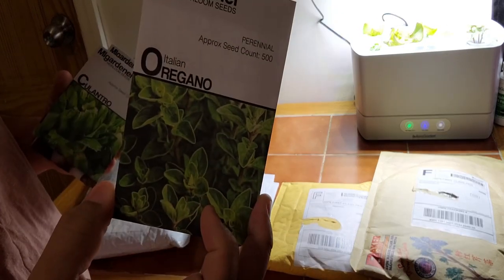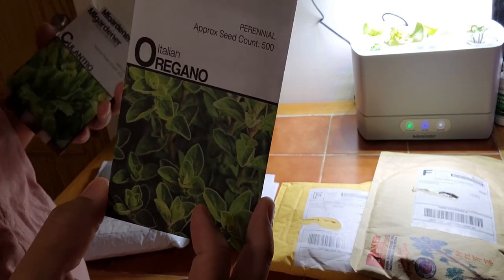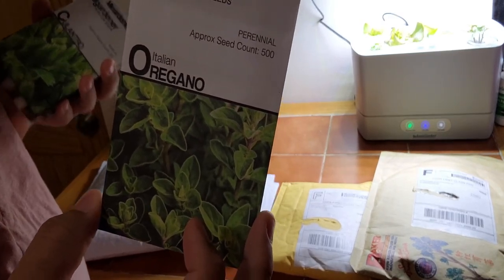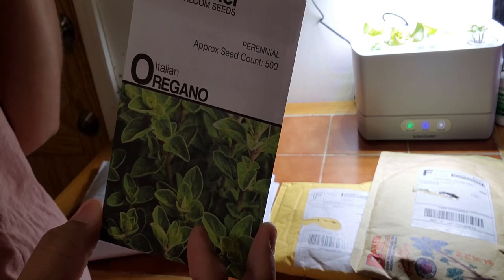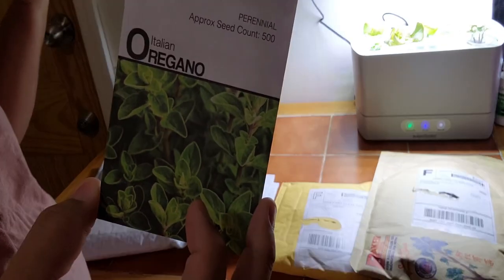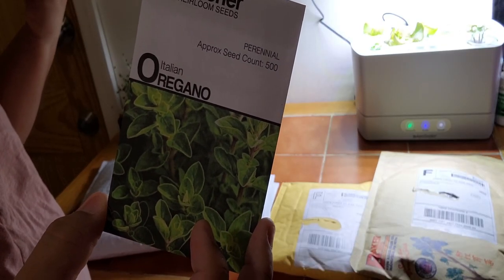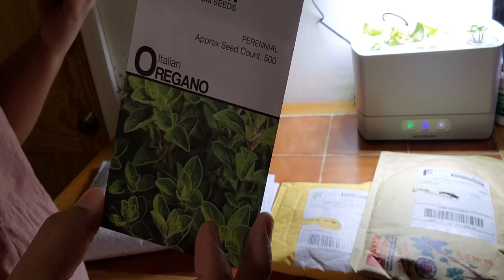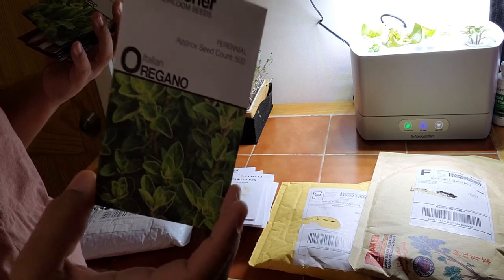Oregano — I seeded up a whole pot last year and I'm hoping the deep freeze did not kill it and it comes back, because it's gorgeous. The whole thing grew, and it is perennial here in zone 7b. So hopefully I don't have to reseed, but just in case I brought a packet.